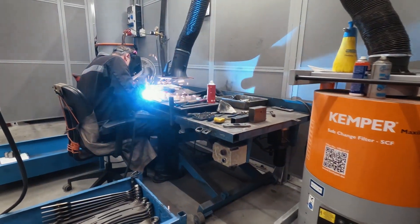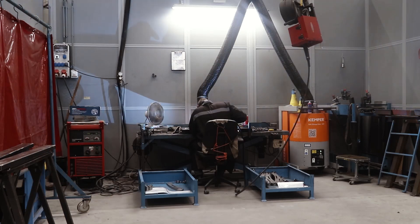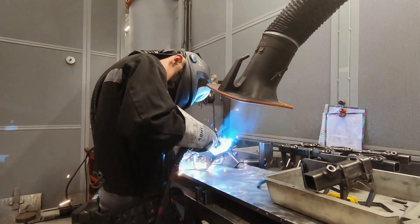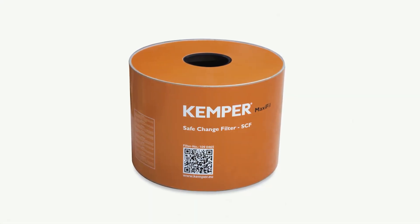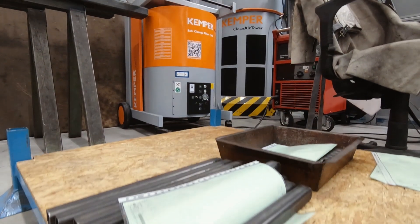The IFA W3 certified mobile unit is designed for regular use and can even be used for the extraction of carcinogenic substances. Its disposable filter with large capacity not only offers extra long service life, but also a simple, fast, and contamination-free filter change.